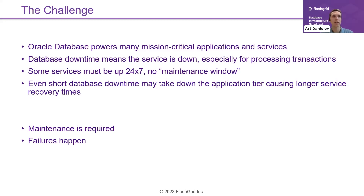Downtime may be unacceptable for certain services, especially those processing transactions. Many services — and this is what we hear from customers — must be up 24/7 with no maintenance windows allowed. Even short database downtime may take down the entire application stack, causing much longer service recovery time. But let's face reality: maintenance is required and failures do happen, so the question is what can we do about this?